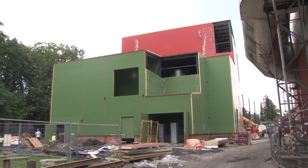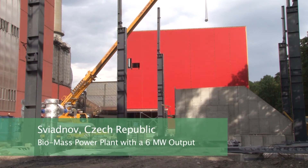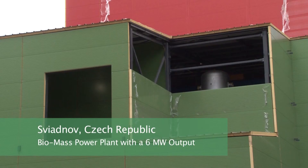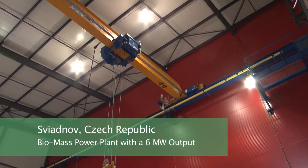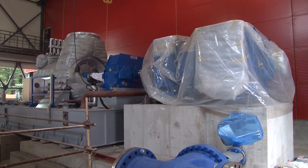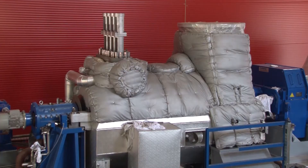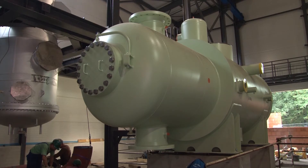The ECOL Group can provide turnkey power units. The orders include the design drawings, the complete manufacturing and technological documentation, the civil works, the manufacture, delivery and assembly of all equipment, the pre-performance and performance tests of the equipment, plus the trial operation.